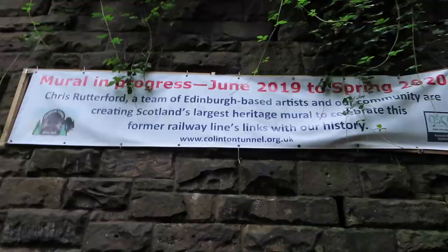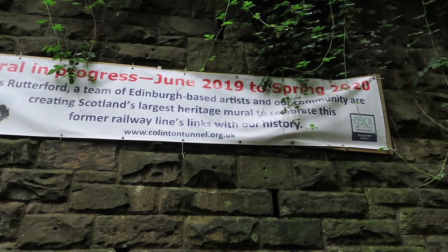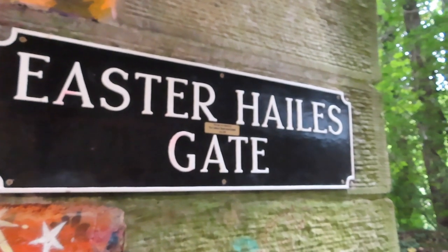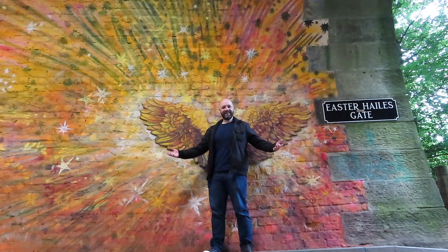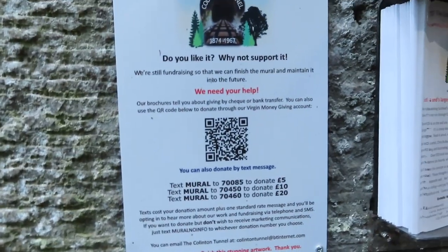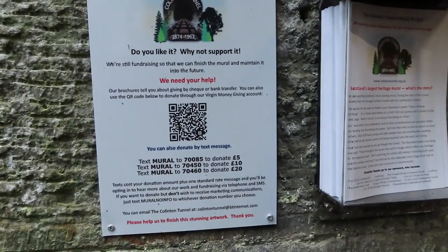Can you imagine the trains coming through here? This just opened spring 2020. Chris Rutherford, a team of Edinburgh-based artists and the community are creating Scotland's largest heritage mural to celebrate this former railway line's links with history. There are leaflets you can take away. We're still fundraising so that we can finish the mural and maintain it into the future — you can donate to support the mural by text.